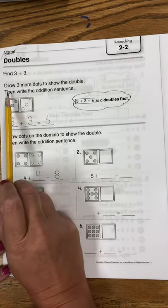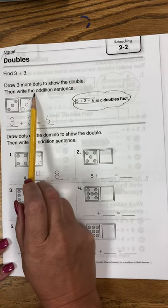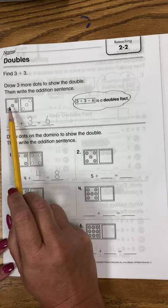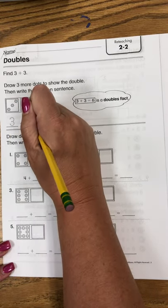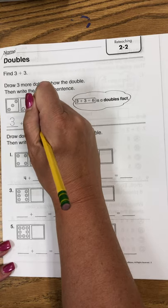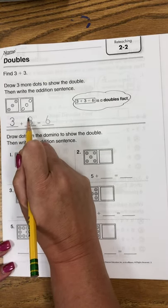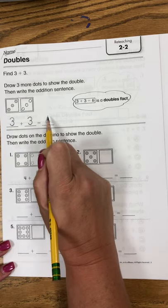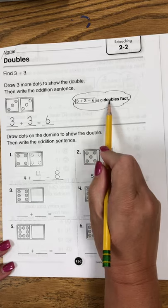Find 3 plus 3. Draw 3 more dots to show the double, then write the addition sentence. 1, 2, 3. 3 plus 3 equals 6. 3 plus 3 is a doubles fact.